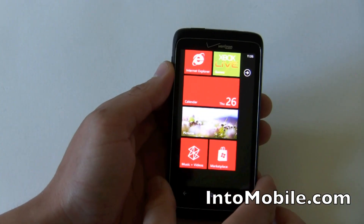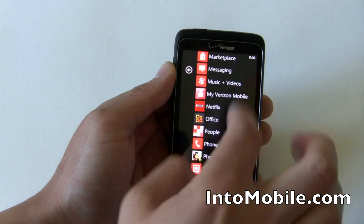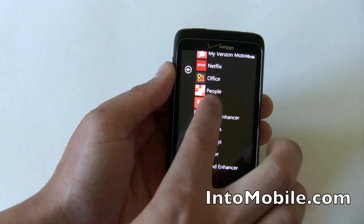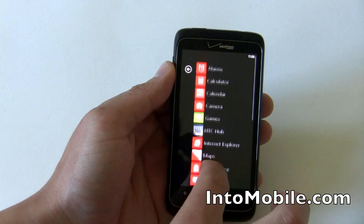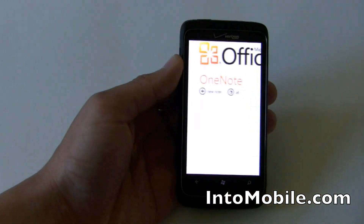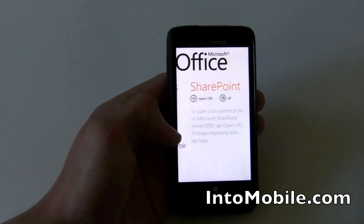Pictures Hub is actually really cool because it will draw in photos from Facebook from the things on your device. You have Netflix preloaded on this one. That's pretty good too. You have Slacker, Netflix. Let's look at the Office app. This is the only phone that comes with a full version of Office preloaded. Good deal.